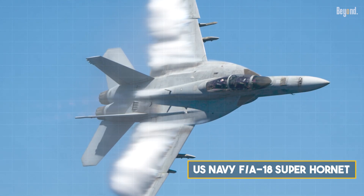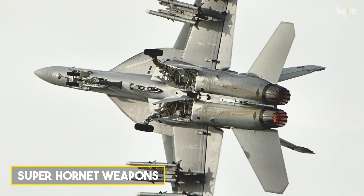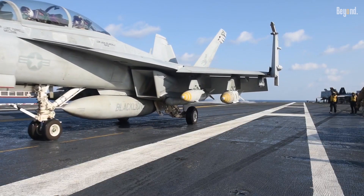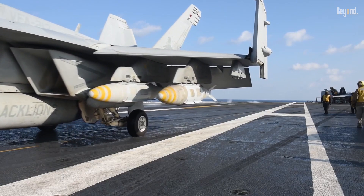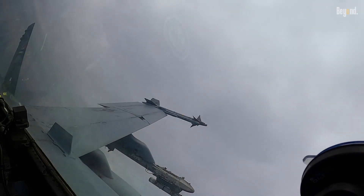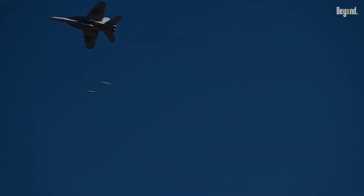Equipped with cutting-edge technology, the Super Hornet boasts a suite of advanced avionics and weapon systems that enhance its combat effectiveness. It features an internal M61A2 20mm rotary cannon and can carry a diverse array of munitions, including air-to-air missiles like the AIM-120 AMRAAM and air-to-ground precision-guided bombs.